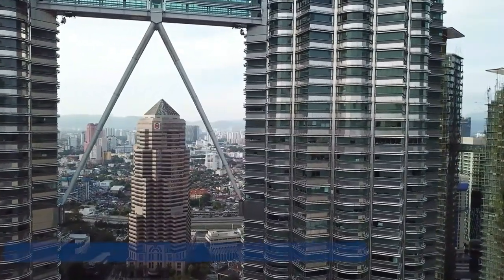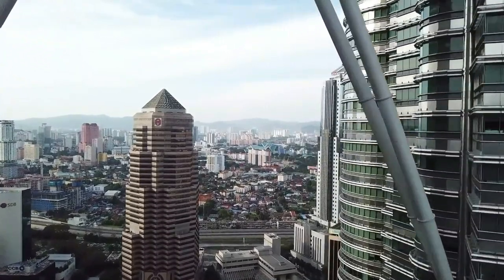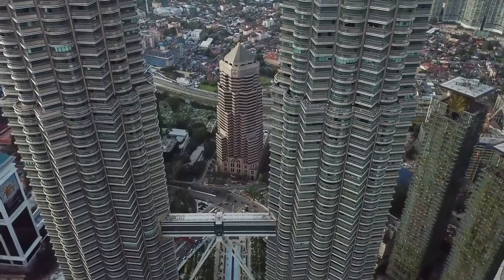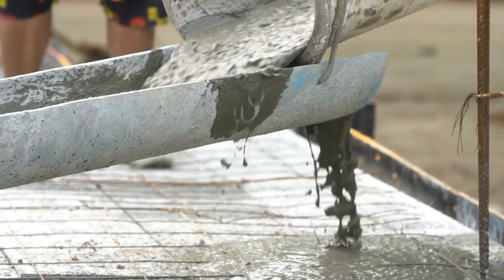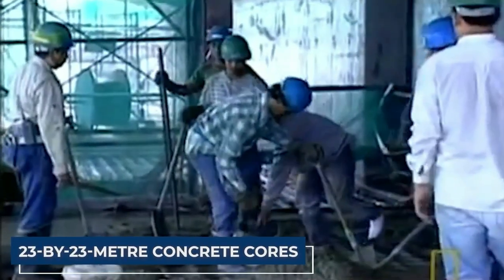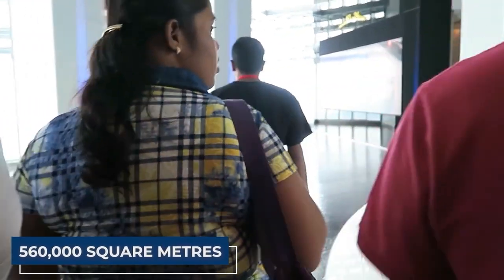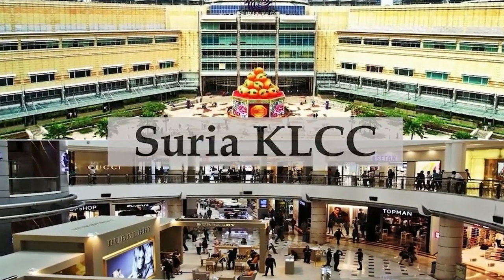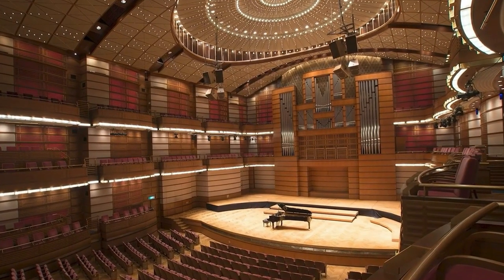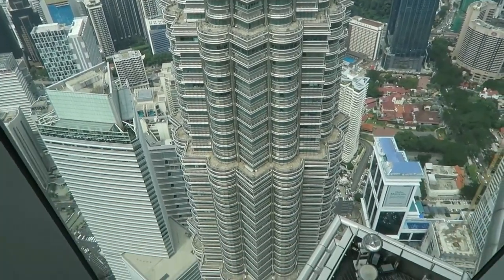Interestingly, Tower 2, constructed by Samsung CNMT, managed to snatch the title of the world's tallest building at the time. Instead of importing expensive steel, the towers were built using high-strength reinforced concrete. While this made the towers heavier, it was a cost-effective solution. The structural system used substantial 23 by 23 meter concrete cores and strategically placed super columns, allowing for a whopping 560,000 square meters of office space without columns getting in the way. Underneath these towering marvels, you'll find Surya KLCC, a bustling shopping mall, and the Petronas Philharmonic Hall, the home of the Malaysian Philharmonic Orchestra.